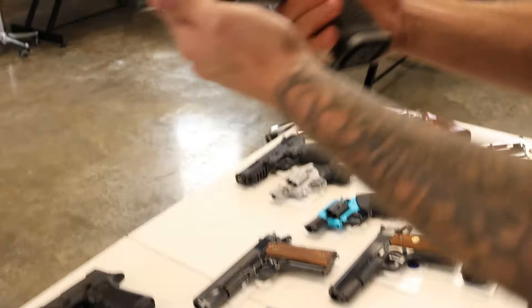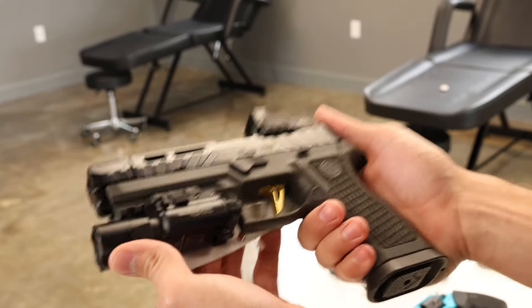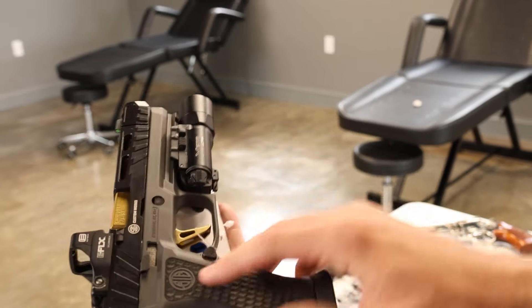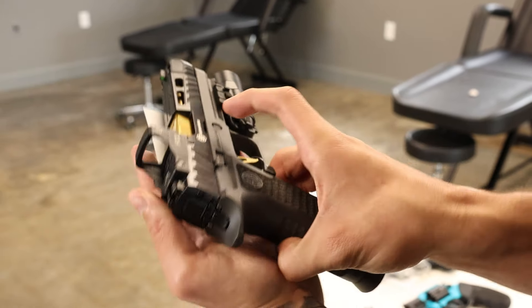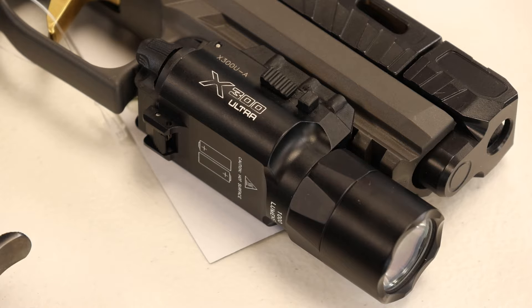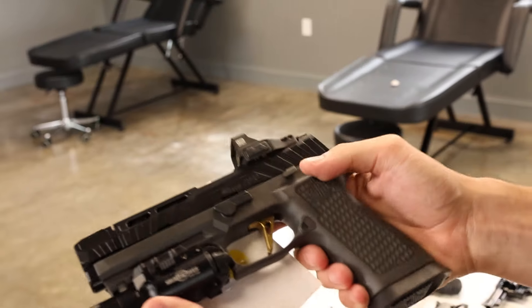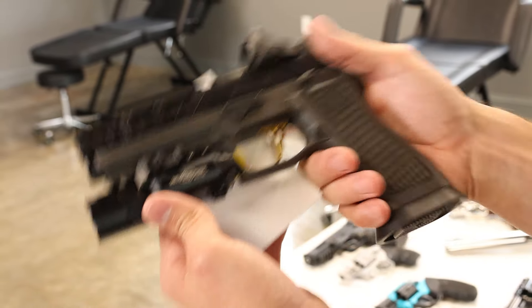A really nice one this week is this SIG Sauer P320 — I think it's the Spectre Comp. This is the Custom Works with the gold barrel, the compensator, and the gold trigger. These are really nice. The last one we had actually had the exact same sight and a Surefire X300 Ultra, which is a really nice light. This one has the box, two extra mags, excellent condition. Really nice SIG, won't be here long. Really good weight to it, shoots really flat.